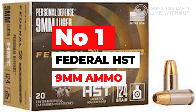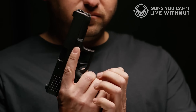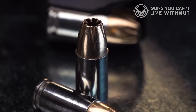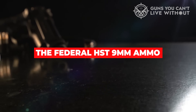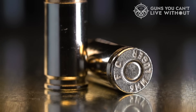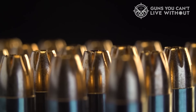Number 1: Federal HST 9mm Ammo. Federal HST 9mm Ammo is an excellent choice for anyone looking for a reliable and effective ammunition option. The unique design of the hollow-point bullet ensures maximum expansion upon impact, delivering significant energy transfer and stopping power to the target. One of the most important factors in a self-defense situation is the ability to minimize the risk of over-penetration, which can lead to unintended harm to bystanders. The Federal HST 9mm Ammo is designed to penetrate deeply enough to effectively stop an attacker while minimizing the risk of over-penetration and collateral damage.